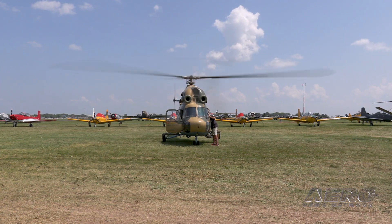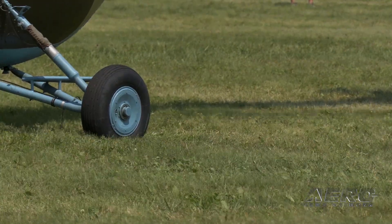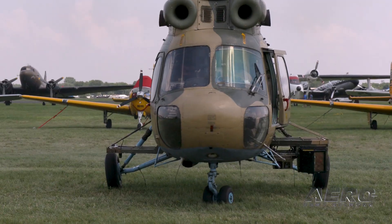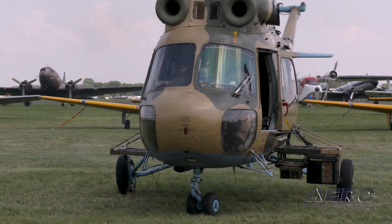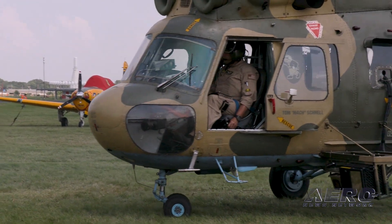The funding is all external, so we go out and find funding with NASA, the FAA, the military, private companies, and we are truly a soft-money, externally funded enterprise at the University of Iowa.